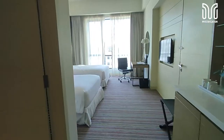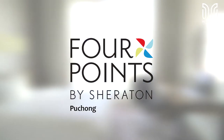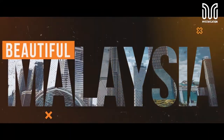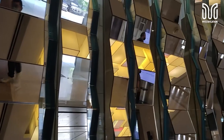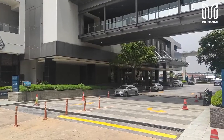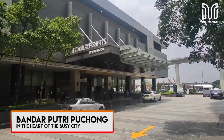Hi, welcome to my staycation. This episode we will be staying in Four Points by Sheraton Puchong. Four Points by Sheraton Puchong is a four-star hotel located in the business city of Puchong, specifically Bandar Putri Puchong. This area is full of businesses, shop lots, food and shopping.